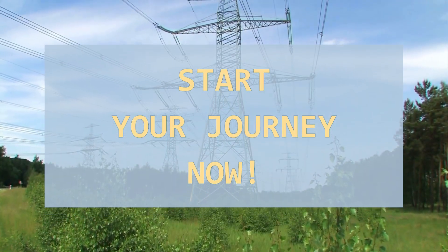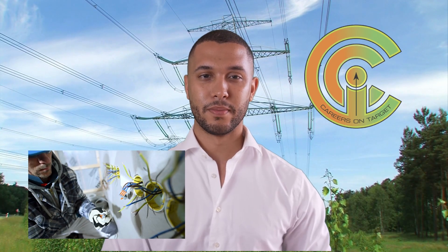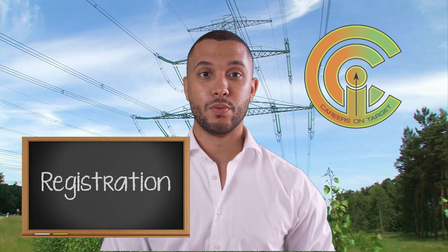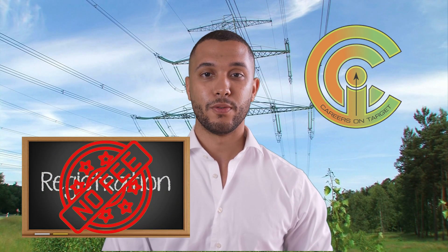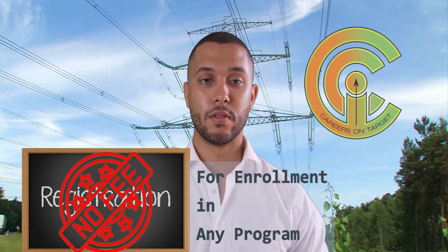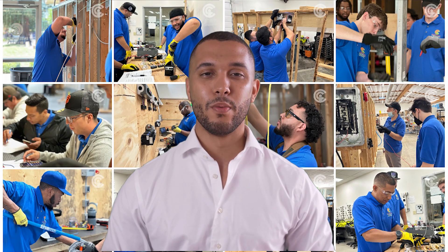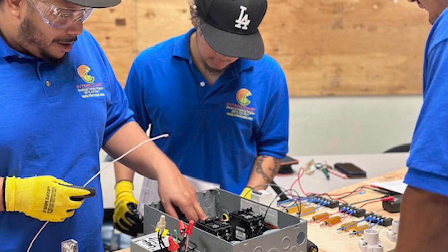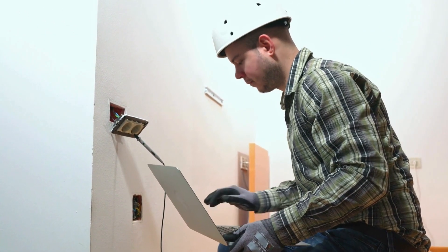Ready to start your journey as an electrician? Intercoast Colleges can help you every step of the way, from getting your trainee card to starting your career. Here's some fantastic news — Intercoast Colleges will no longer charge a registration fee for students who enroll in any of the institution's programs. No more registration fees. We know many of you are concerned about the cost of starting your education, and Intercoast Colleges wants to make it easier for you — a fantastic opportunity to start your education and career without extra financial stress.